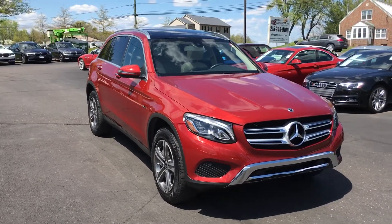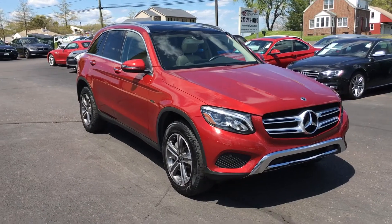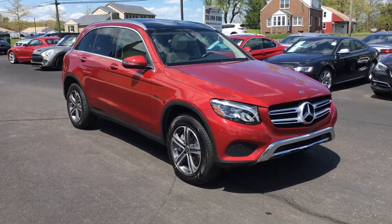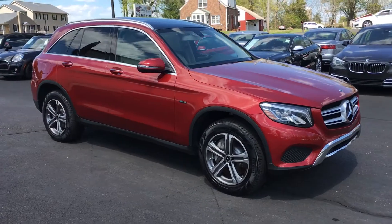This one came in today — pretty special, unique color here. This is a 2019 Mercedes-Benz GLC 350E. It's a hybrid, it's a 4Matic all-wheel drive model. It's a 2019 with 15,000 original miles on it. We'll take a quick walk around here.